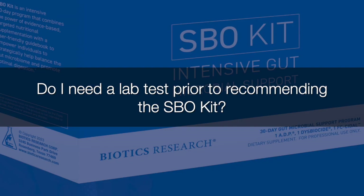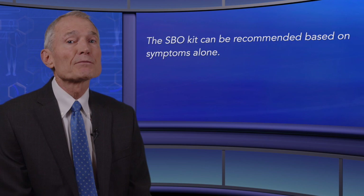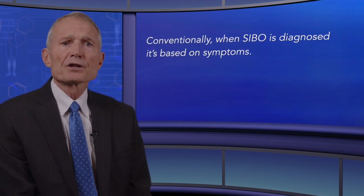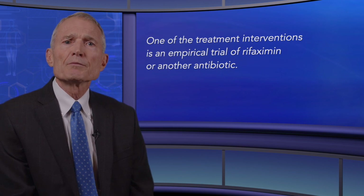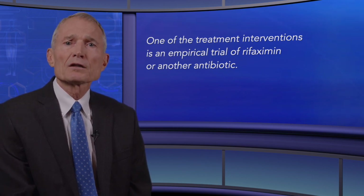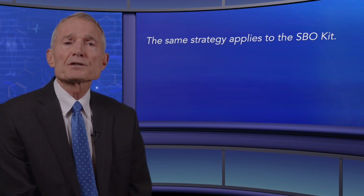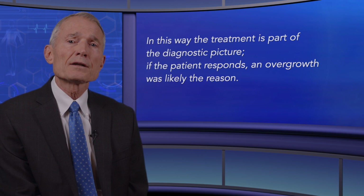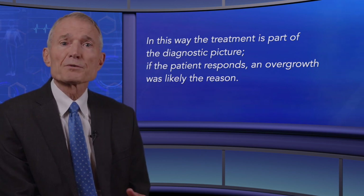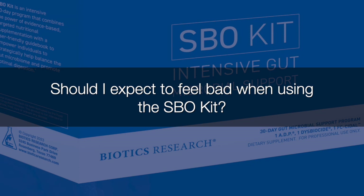Do I need a lab test prior to recommending the SBO kit? No — the SBO kit can be recommended based on symptoms alone. Conventionally, when SIBO is diagnosed, it's based on symptoms, and one treatment intervention is an empirical trial of Rifaximin or another antibiotic. The same strategy applies to the SBO kit; in this way, the treatment is part of the diagnostic picture. If the patient responds, overgrowth was likely the reason.